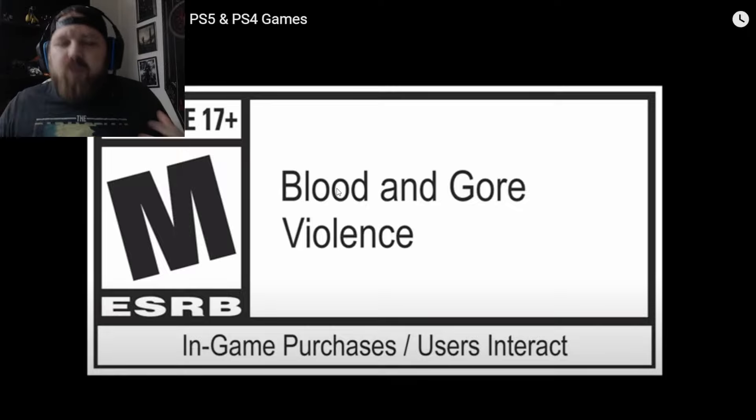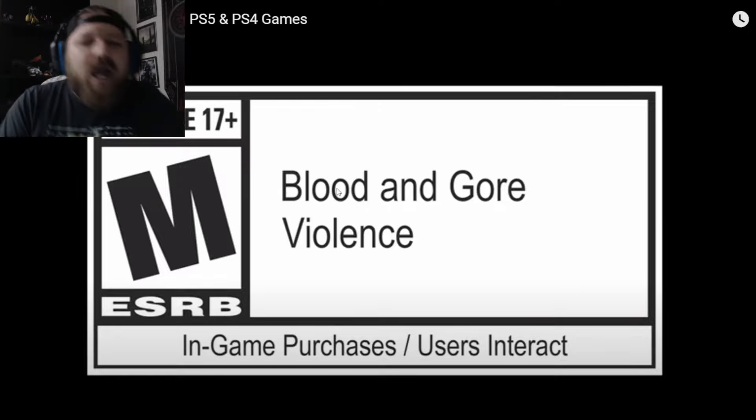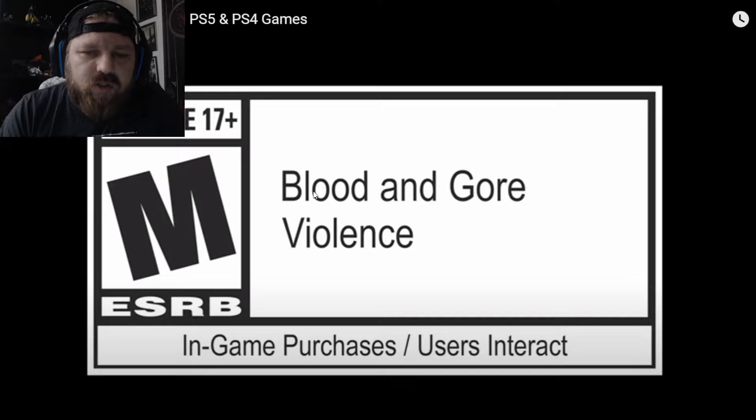I think Gauss Prime sounds like a very interesting new frame to try to chase, so let's see what the hype is all about because this sounds really, really cool.